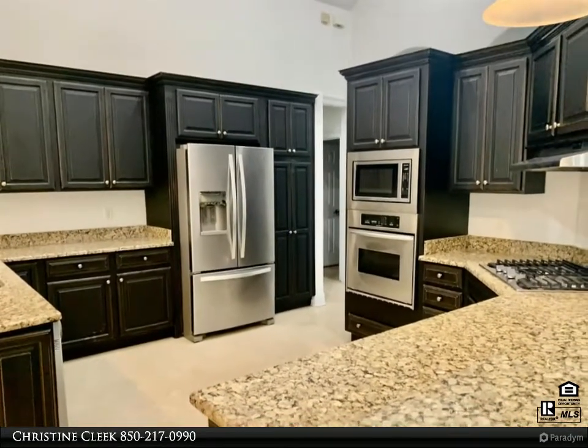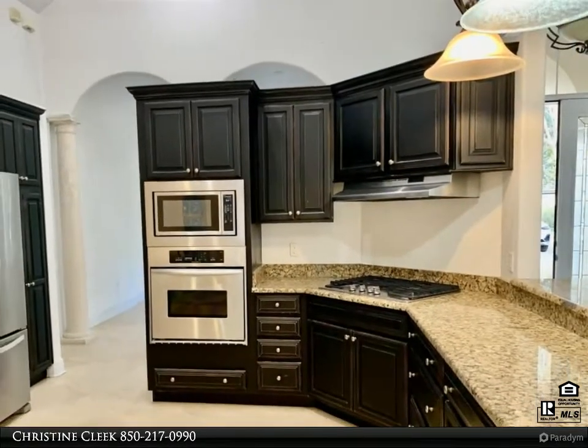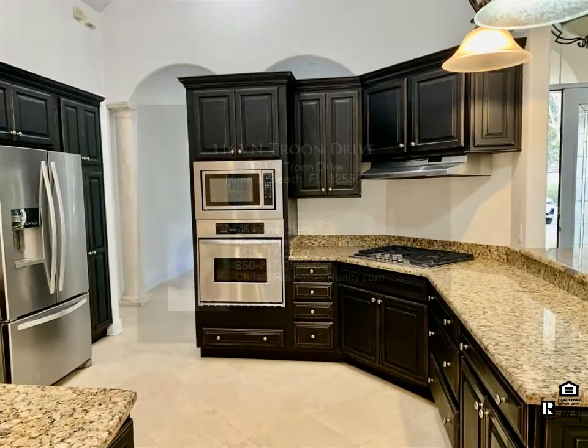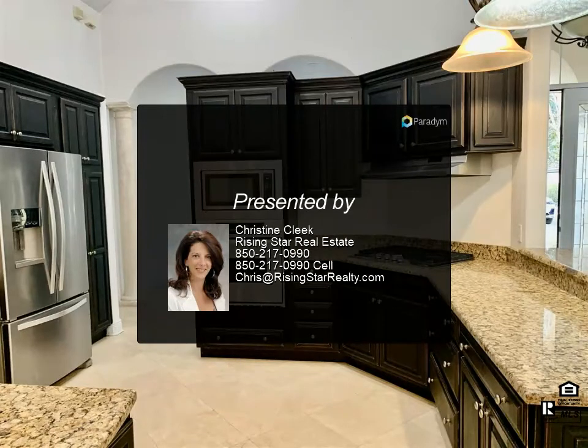The Sandestin community offers many amenities to include golf, tennis, marina, restaurants, and access to the Gulf of Mexico and the Bay. Baytowne offers concerts and loads of entertainment for the entire family. Call for more information.